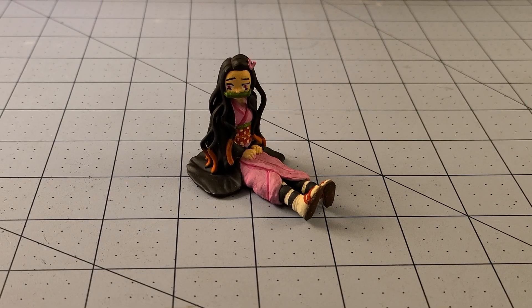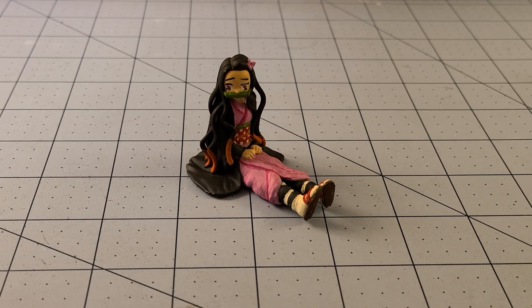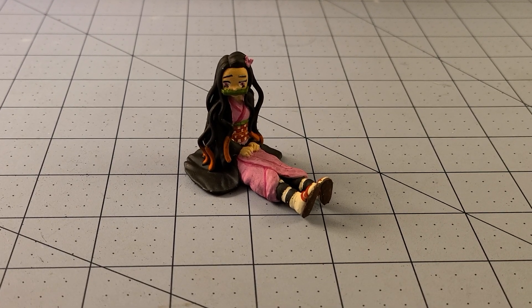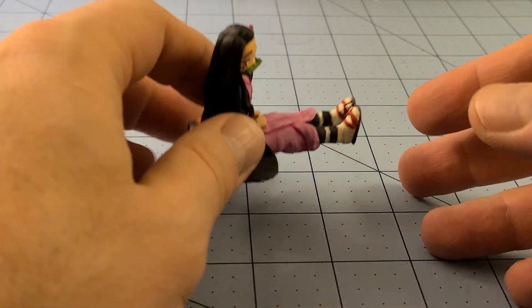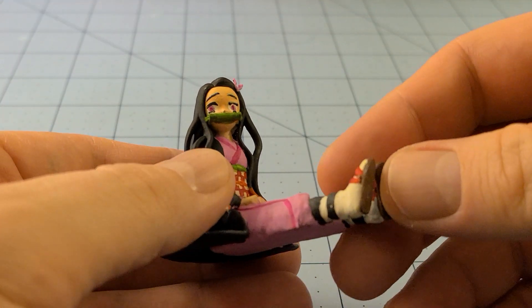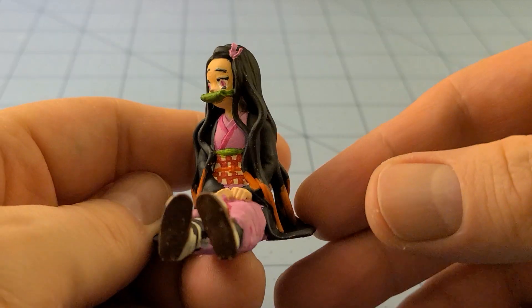Hey everybody, welcome to Obscurities in Miniatures. It's Monday, which means it's time for our weekly painting progress. My daughter has been nagging me - and she's quite good at nagging, she takes after both her parents in all the wrong ways - she's been nagging for me to paint this Nezuko model from Kimetsu no Yaiba, and I finally sucked it up and tried to do it, and she's done.